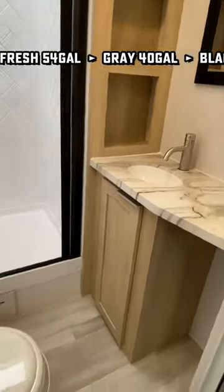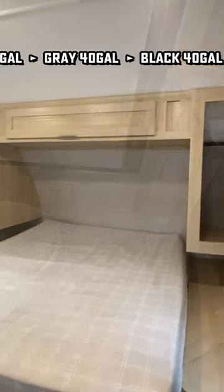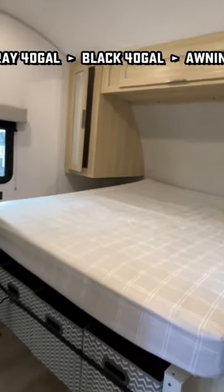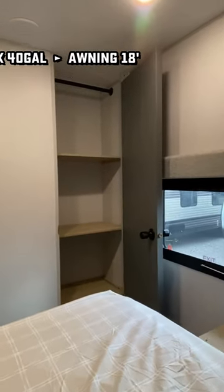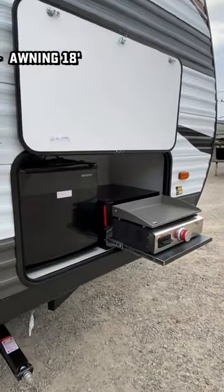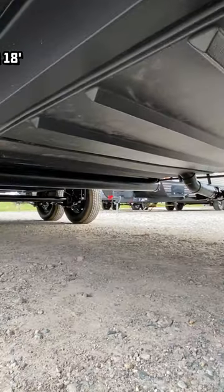The ceiling for the shower space is extra tall in here. It also has a private front walk-around bedroom with a bonus closet in there as well. The underbelly's enclosed, solar packages are available. It even includes an interesting little mini camp kitchen instead of a full pass-through. But here's the crazy thing...